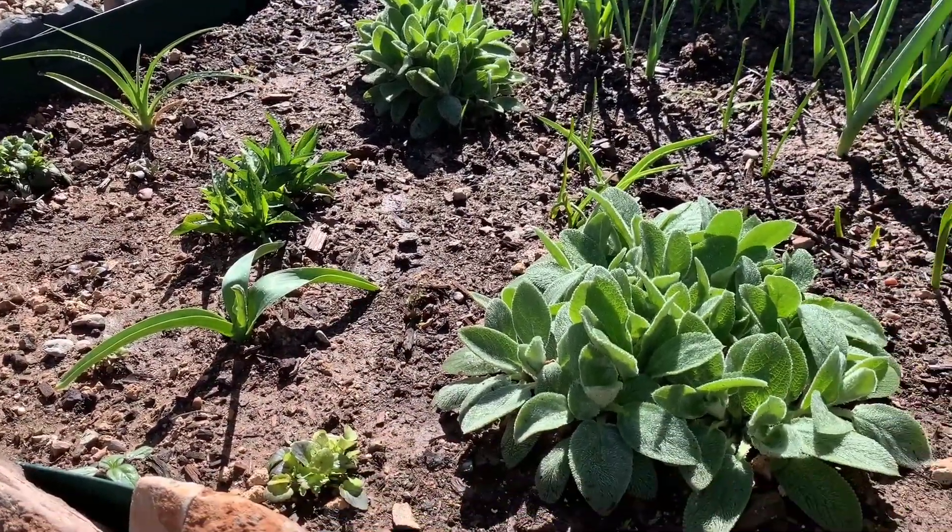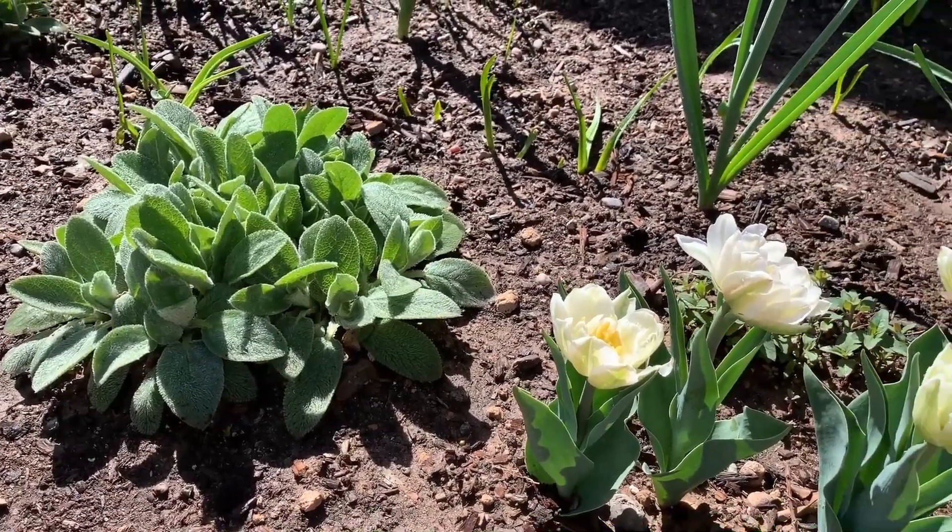You can see my other perennials and bulbs in the garden. Thanks for watching!